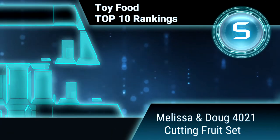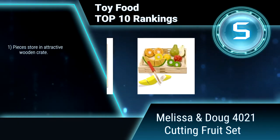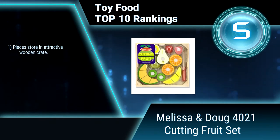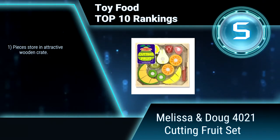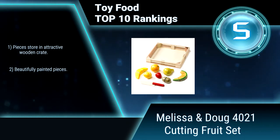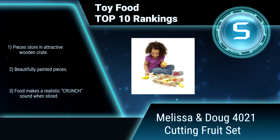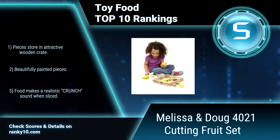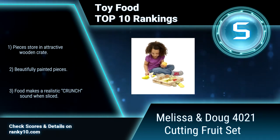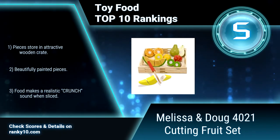Ranking number 5: Melissa and Doug 4021 Cutting Fruit Set. This cutting fruit set combines hands-on fun and unique learning with creative play. The 7 included fruits can be cut up into 17 hand-painted wooden pieces using the included wooden knife. Pieces store in an attractive wooden crate. Beautifully painted pieces. Food makes a realistic crunching sound when sliced.